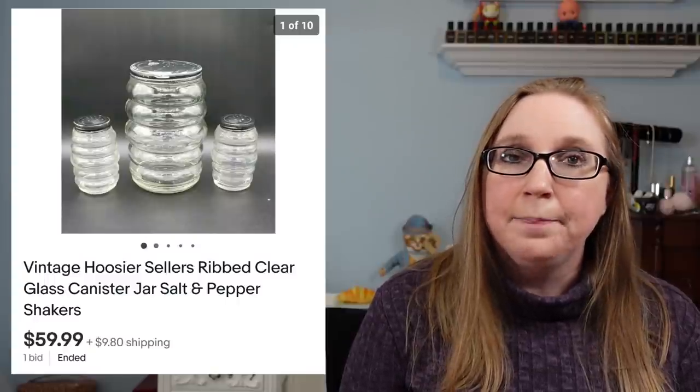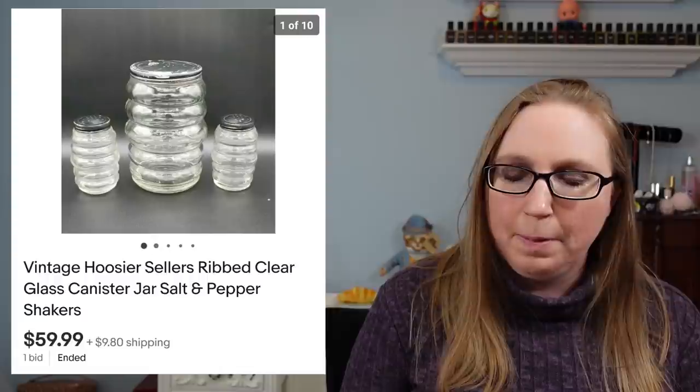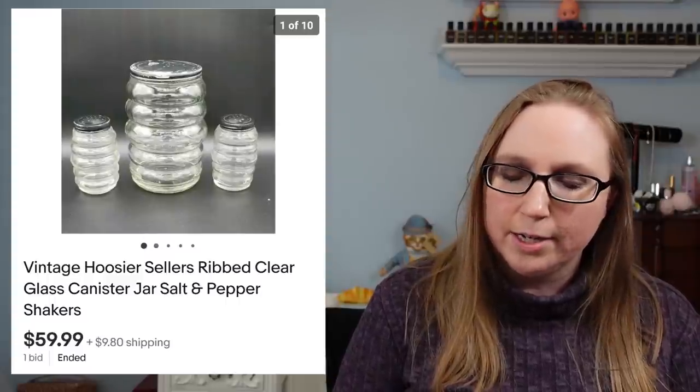Our next item came from an auction. This was a set of Hoosier clear ribbed glass canister with matching salt and pepper shakers. Those sold for $59.99.